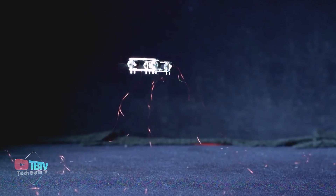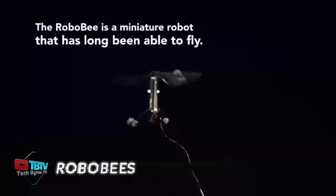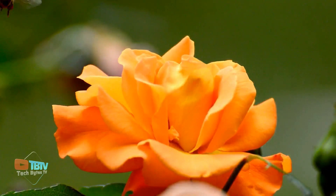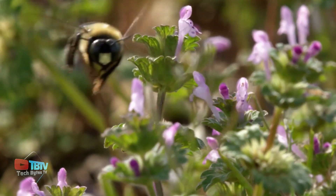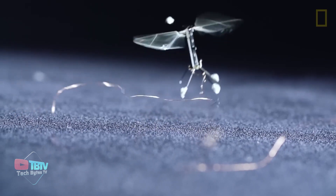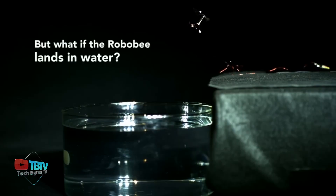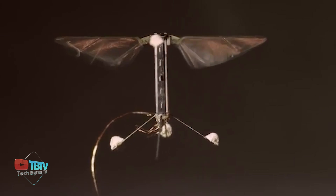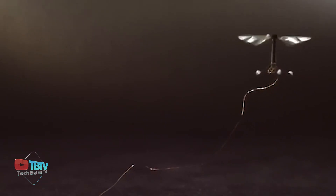Next up, we have the first insect robot on our list today, which imitates a real-life bee! Robo-bees are miniature-sized robots designed to mimic the behavior and capabilities of real bees, inspired by the incredible flight and navigation skills of bees. Their compact design enables them to fly in tight spaces and access hard-to-reach areas, making them ideal for tasks like inspecting structures or collecting data in complex environments. Made of four wings, they reach a top speed of 3 meters per second, making them the world's fastest miniature robots.